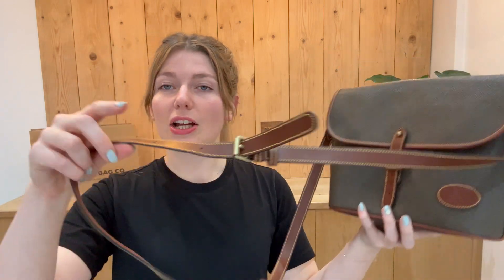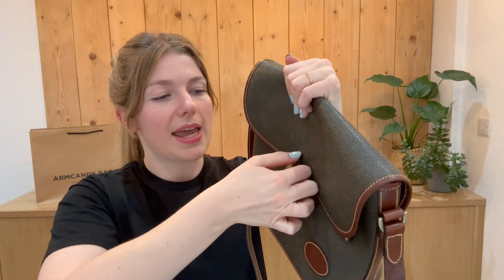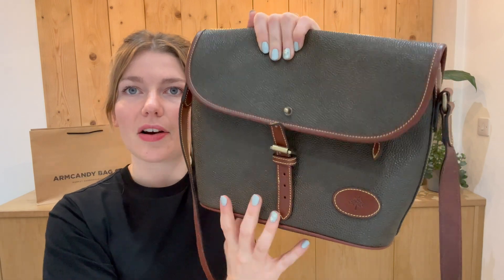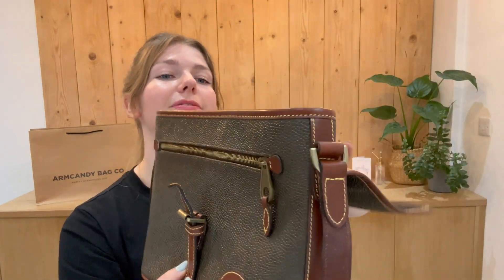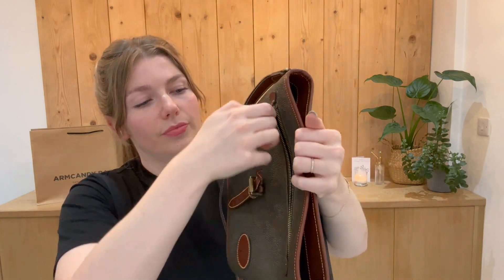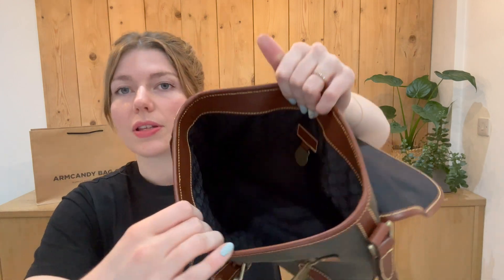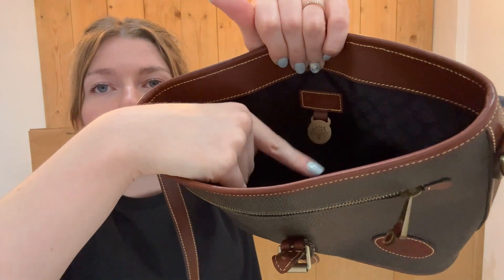You have got an adjustable strap here. There's a flat closure with a little buckle, but you can also just pop it off the pin so it doesn't have to be too difficult. There's a front zip pocket, and inside you've got a big open space with your Mulberry tag and Mulberry sign as well.